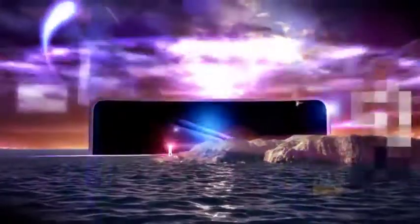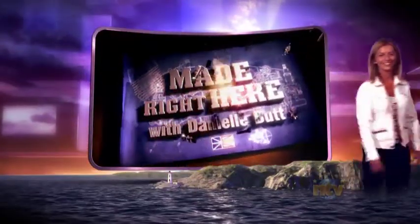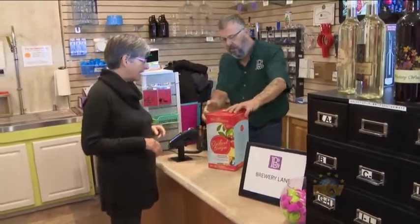Welcome back to the NTV Evening NewsHour. Tonight on Made Right Here, Danielle brews her own beer at Brewery Lane on Torbay Road. This evening on Made Right Here, we're visiting Brewery Lane here at the Coker's Meadow Plaza on Torbay Road.